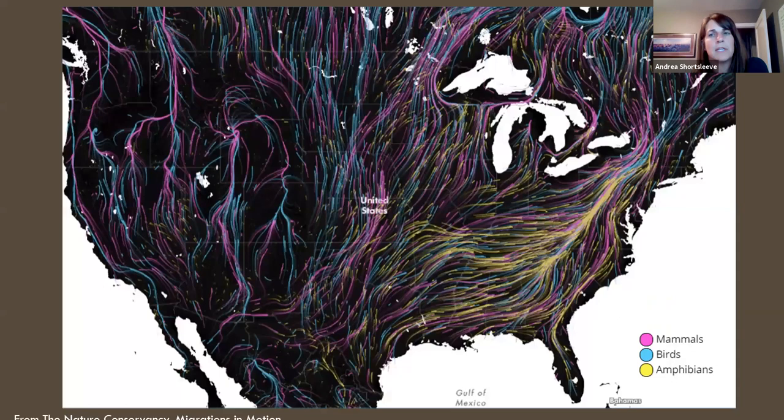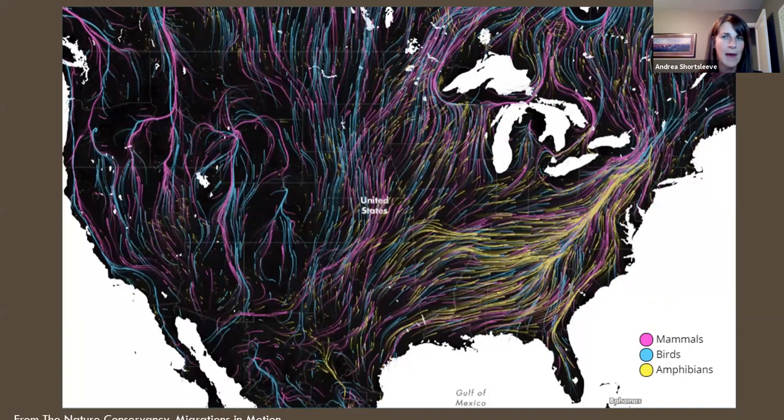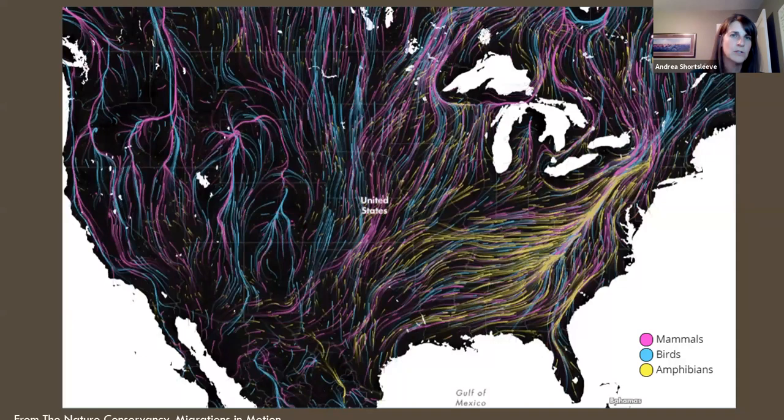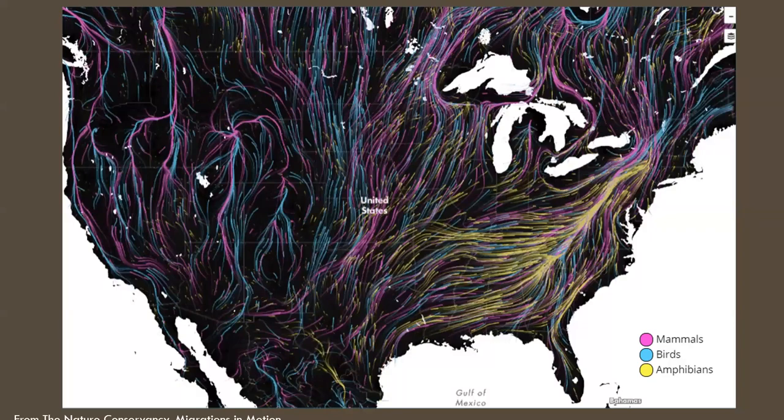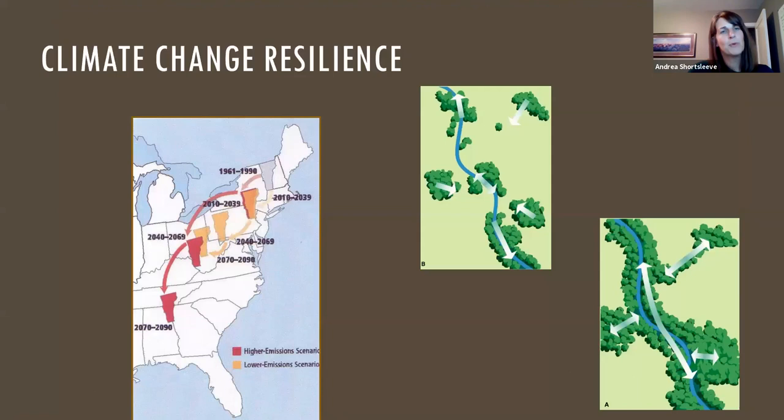This graphic from the Nature Conservancy predicts how wildlife will be migrating as our climate changes. Vermont and upstate New York is predicted to be a key pathway around the Great Lakes and into Canada. As we face climate change, connectivity is considered one of the most important strategies for allowing forests and wildlife to adapt. Species need to be able to move, adapt, and change, and protecting these pathways will be increasingly important in the future.